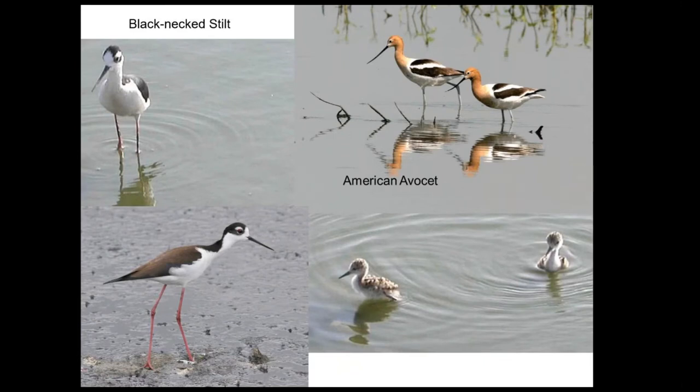The recurves — the stilts and avocets — are in their own family together, and they are nesters on the property. These are stilt chicks and a pair of avocets up above.